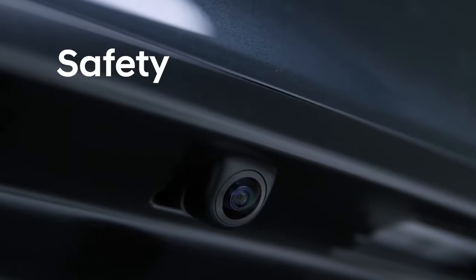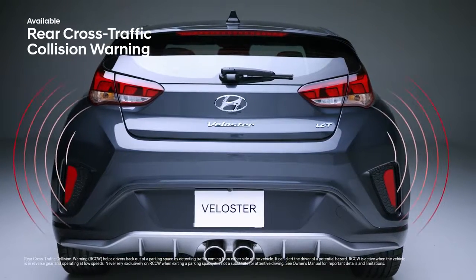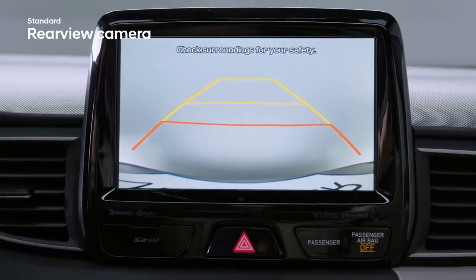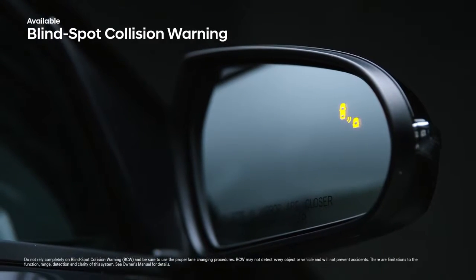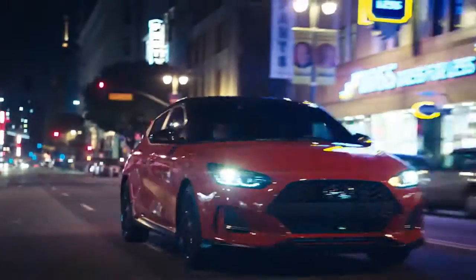With the Veloster, innovative safety technology helps you get a better view. Rear cross-traffic collision warning can alert you if vehicles are approaching from the side, even before they're seen in the standard rear-view camera. And blind-spot collision warning provides audible and visual alerts to help determine if it's safe to change lanes.